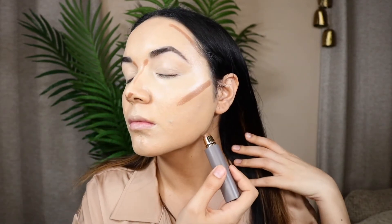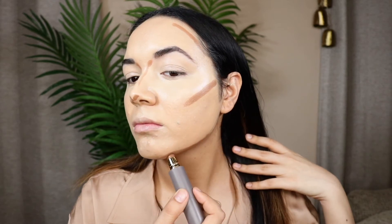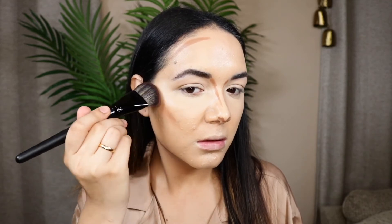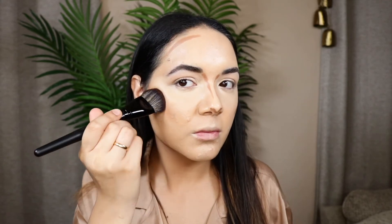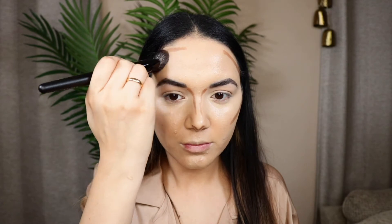To contour my face I'm using a Merit Beauty foundation in a darker shade — it works beautifully as a contour. I love the undertone, it's super creamy and I'm obsessed with this brand recently and want to try everything they have. I'm blending it out using a Morphe brush, which is one of my favorites for cream blushes as well.